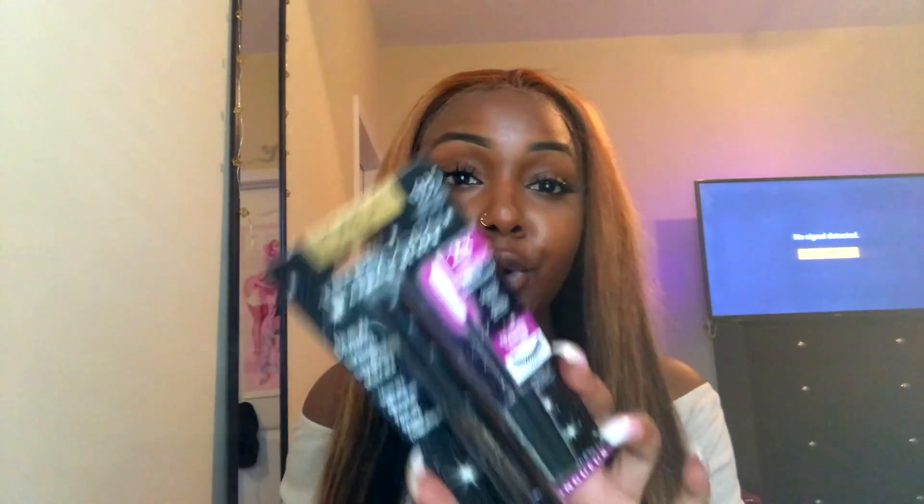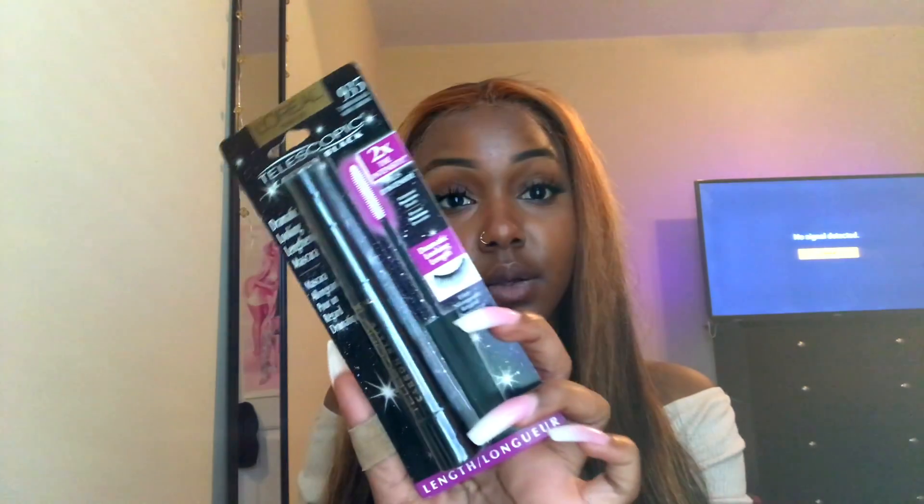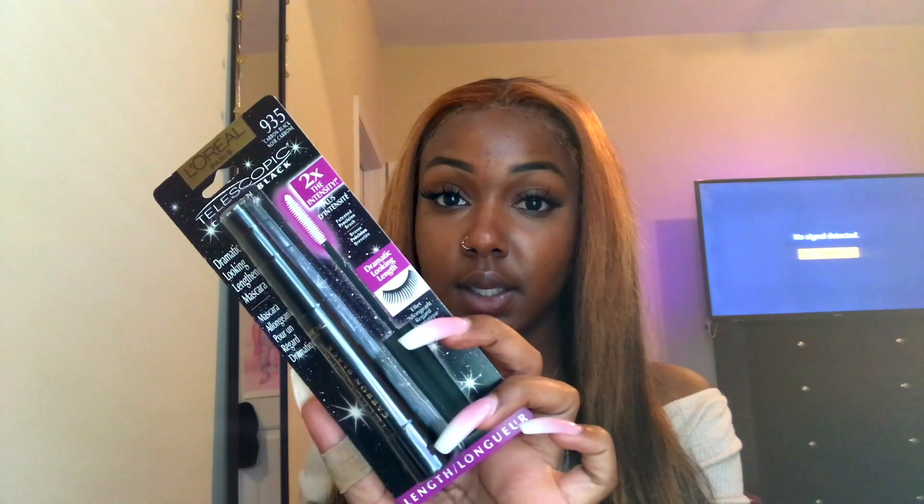I also picked up the L'Oreal telescopic carbon black mascara — this right here is the best mascara in the whole world, like screenshot it and go get it, I love it so much. I also picked up the LA Girl pro prep HD high definition smoothing face primer. Aside from the Maybelline baby skin, I don't have another primer, so I picked this one up.